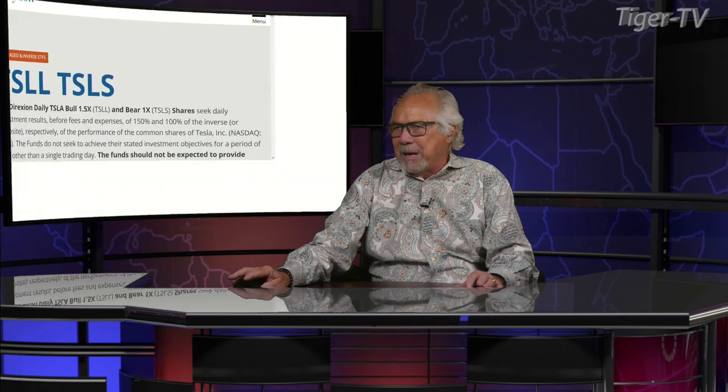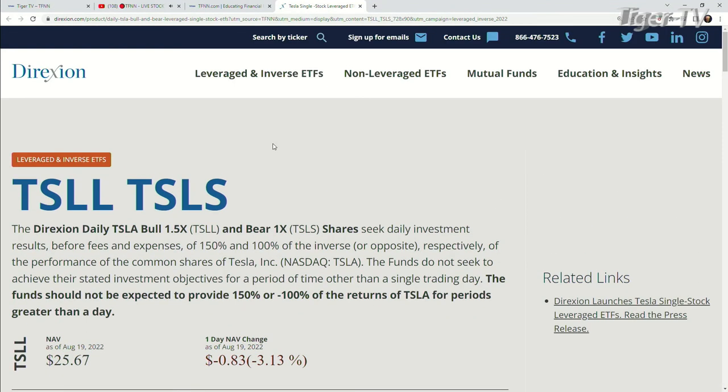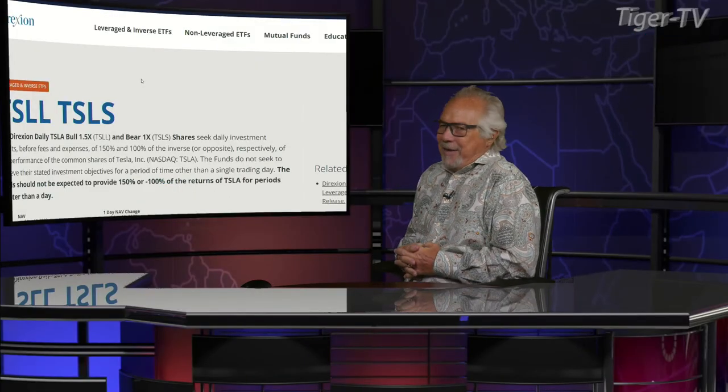Let's get over to our man, Mr. Dave Mazza. Dave is the head of product and managing director at Direxion. And as you come over to our website at TFNN, hit that Direxion banner, and it's going to bring you over, and you are going to see right when you hit that banner — we have the Direxion Daily Tesla bull, a 1.5x, a bear, a 1-to-1.